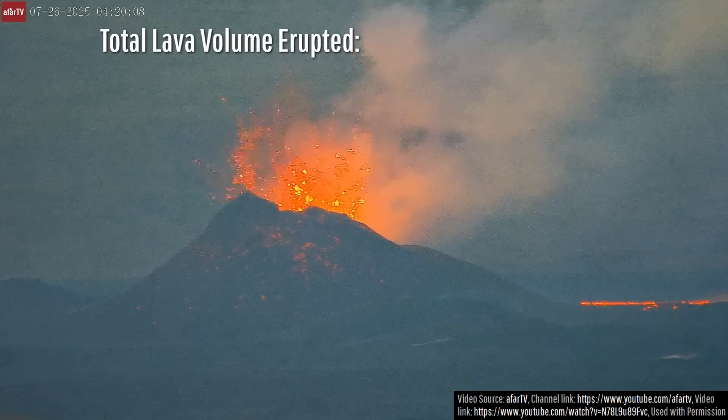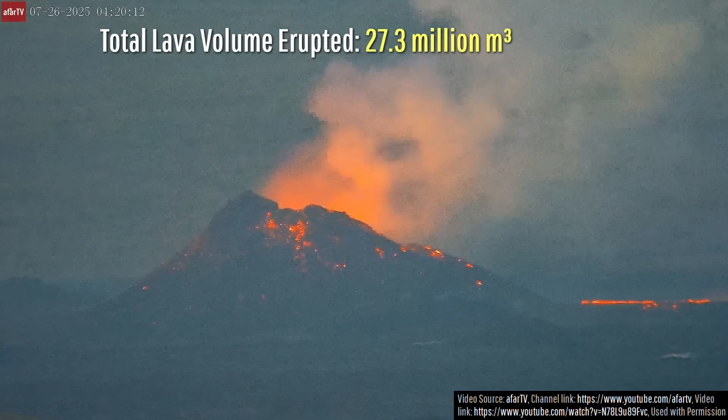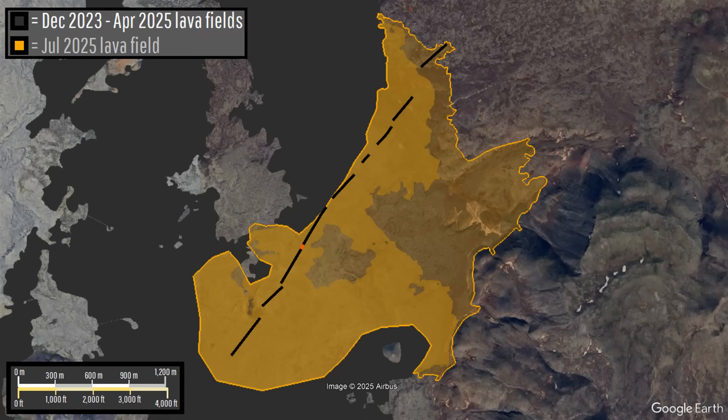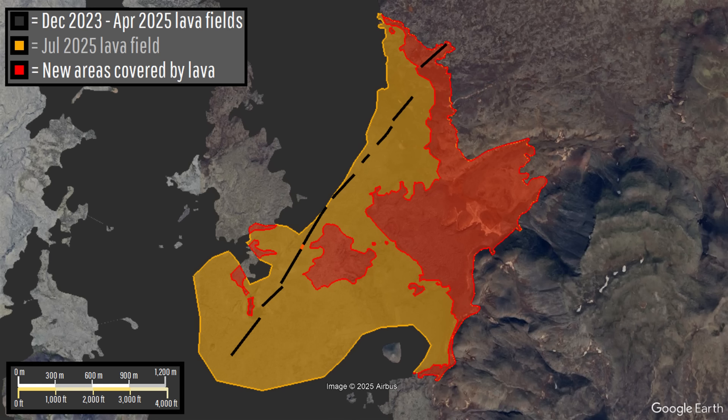So far, across 14 days, a total of 27.3 million cubic meters of molten rock has erupted, spanning an area of 3.84 square kilometers or 1.48 square miles. The new area highlighted in red — untouched by prior 21st century eruptions — has now been covered in lava from the ongoing eruption, totaling 1.34 square kilometers or 331 acres.